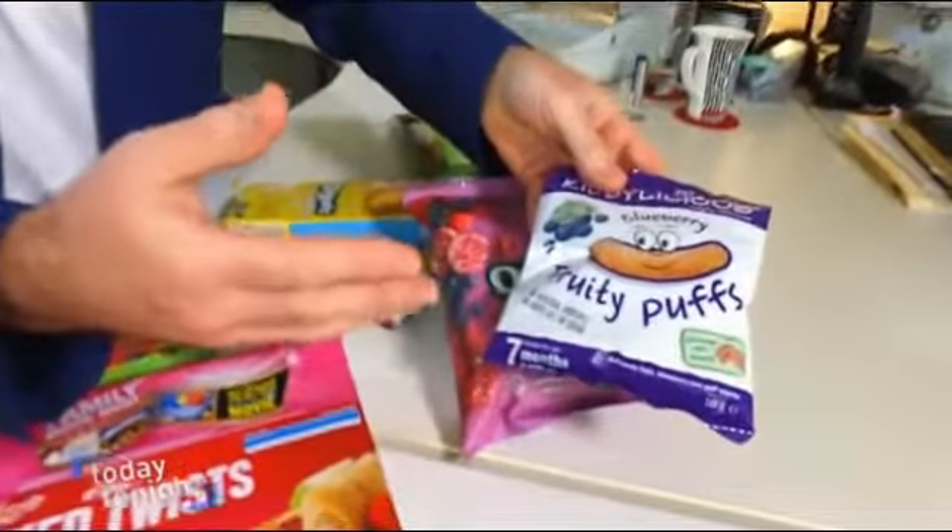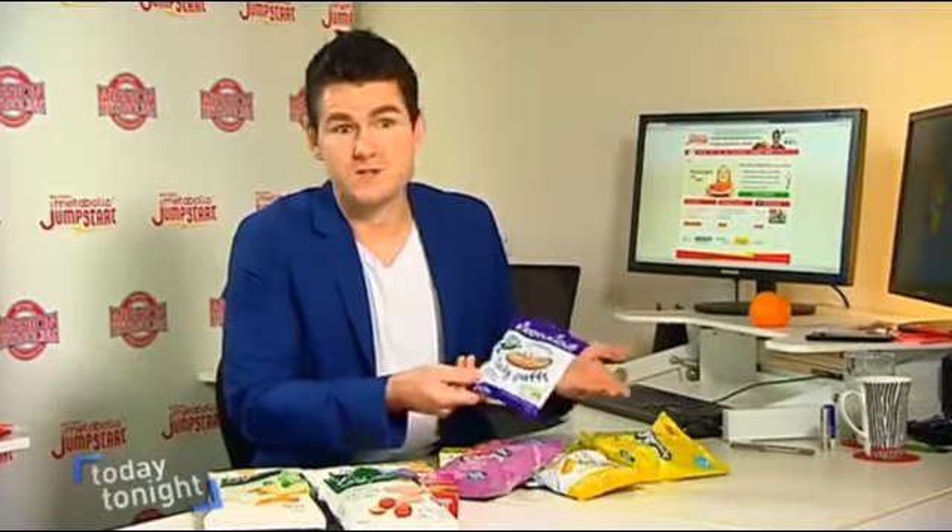It says 'made with real fruit' on it — it even says 'encourages self-feeding' because this one's for toddlers. It's got less than half a blueberry in it as well. That's next to nothing, so this is just like a blueberry flavour.